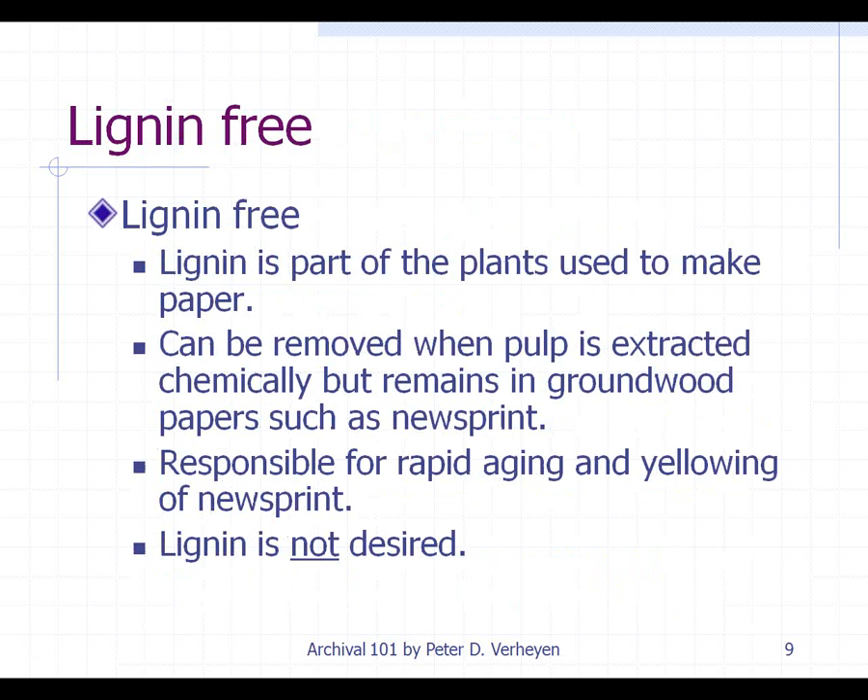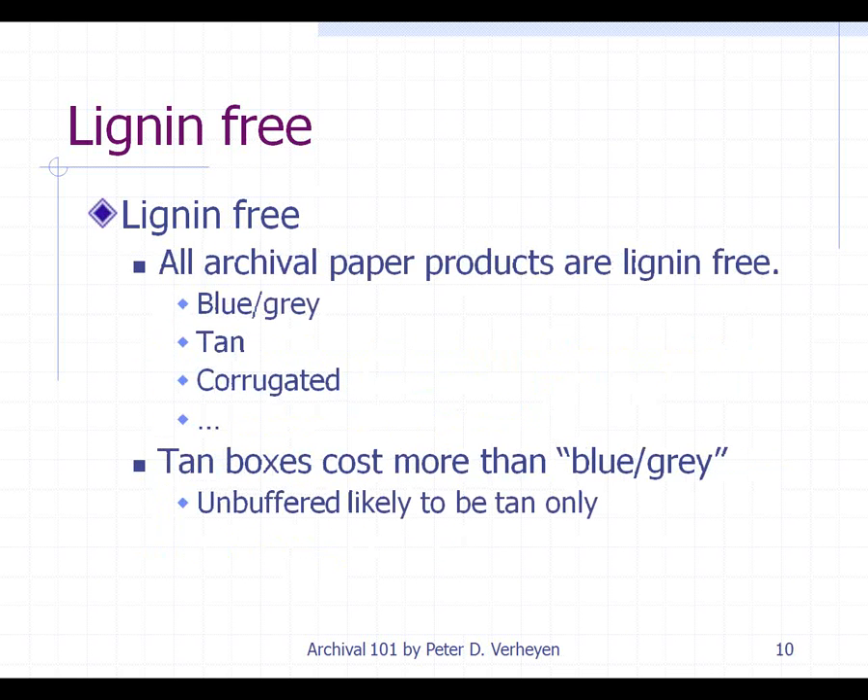Lignan-free is another term that you're going to hear. Lignan is part of the plants used to make paper, and for most machine-made papers it can be removed when the pulp is extracted chemically, but it's going to stay in papers like newsprint. Lignan is largely responsible for the rapid aging and yellowing of newsprint. Lignan-free materials — basically anything labeled as an archival paper product — is going to be lignan-free, and that includes folders, blue-gray boxes, tan boxes, corrugated boxes, and other raw materials.